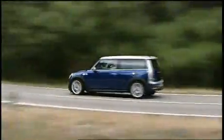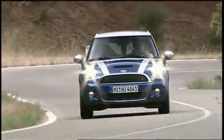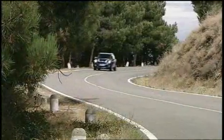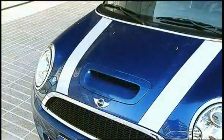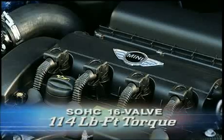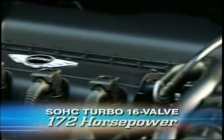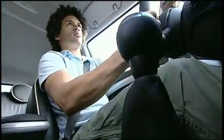Of course, if the Clubman can't move its increased cargo and passengers, then cool could quickly turn to fool. We wondered before our first drive whether the Mini's standard engines were up to shifting the Clubman's extra weight. As with the standard Mini Cooper, the Clubman is available in Clubman and Clubman S trims. Under the hood, the base Clubman gets a 1.6-liter normally aspirated four-cylinder making 118 horsepower and 114 pound-feet of torque, while the Clubman S gets the turbocharged 1.6 with 172 horsepower and 177 pound-feet of torque. Both get a choice of six-speed manual or six-speed automatic transmissions.